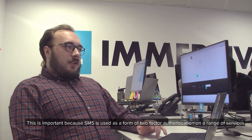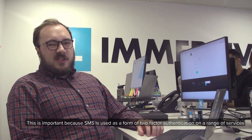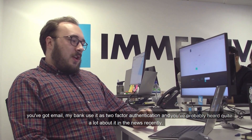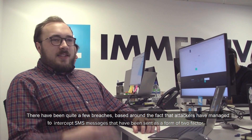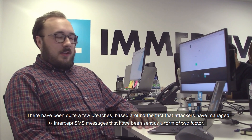This is important because SMS is used as a form of two-factor authentication on a range of services. You've got email, my bank uses it as a form of two-factor authentication, and you've probably heard quite a lot about it in the news recently. There's been quite a few breaches based around the fact that attackers have managed to intercept SMS messages that have been sent as a form of two-factor authentication.